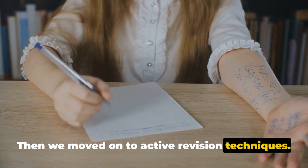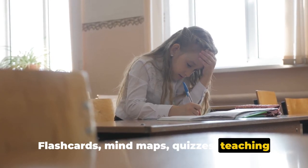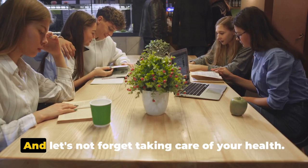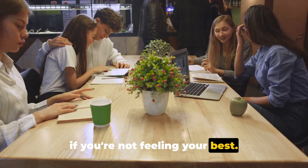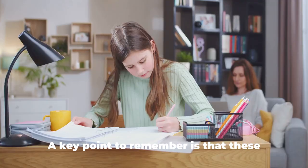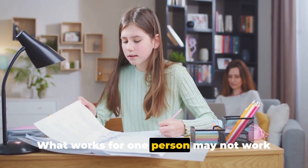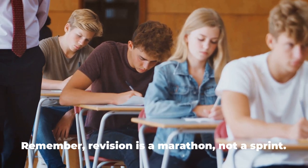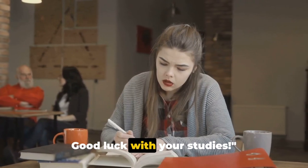Then we moved on to active revision techniques — this is where we really get the brain working. Flashcards, mind maps, quizzes, teaching someone else — these are all methods that involve active engagement, helping you retain information more effectively. And let's not forget taking care of your health. Regular exercise, a balanced diet, and enough sleep are all part of the revision process. Remember, these strategies are not one size fits all — find what works for you and make it part of your revision routine. Revision is a marathon, not a sprint. Take one step at a time and you'll get there. Good luck with your studies.